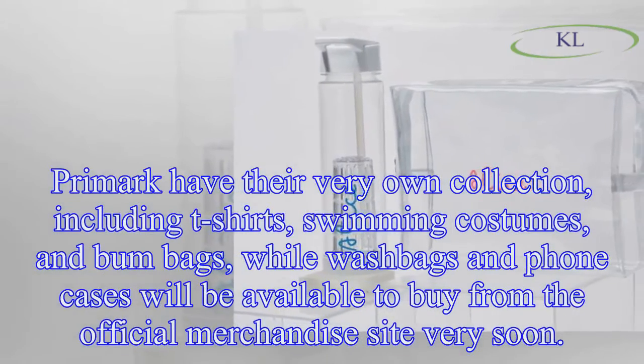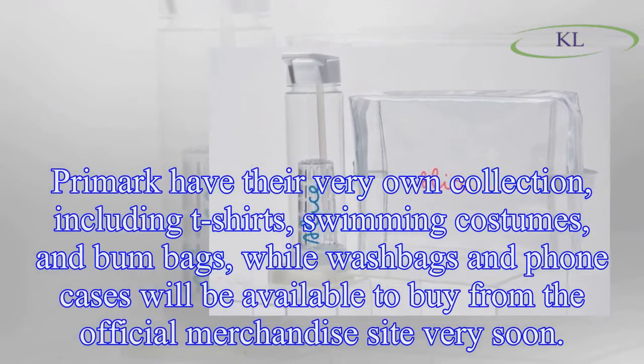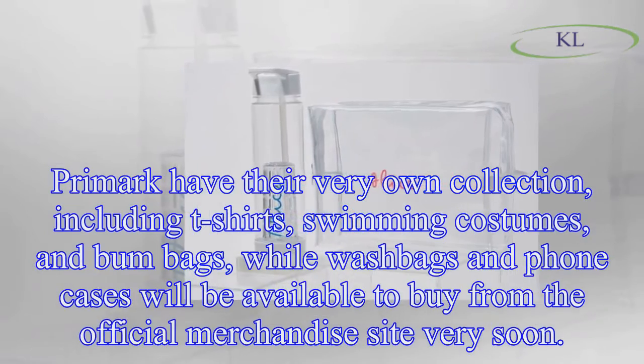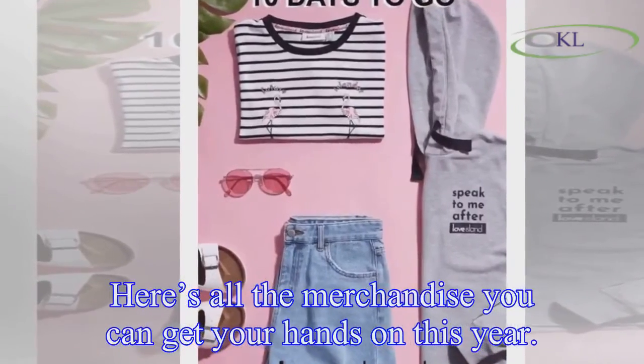Primark have their very own collection, including t-shirts, swimming costumes, and bum bags, while wash bags and phone cases will be available to buy from the official merchandise site very soon. Here's all the merchandise you can get your hands on this year.